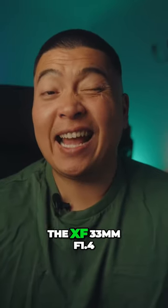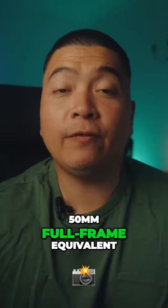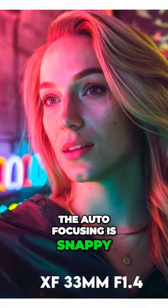The next lens that I like to use is the XF 33mm f1.4, and that is a 15mm full frame equivalent. It's a gem, offering fantastic bokeh and outstanding image quality. The auto focusing is snappy, it's weather resistant, and its compact size makes it an ideal travel companion.